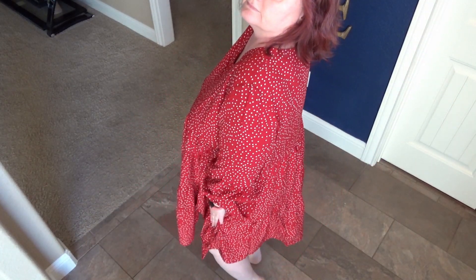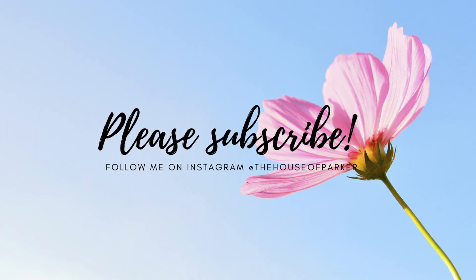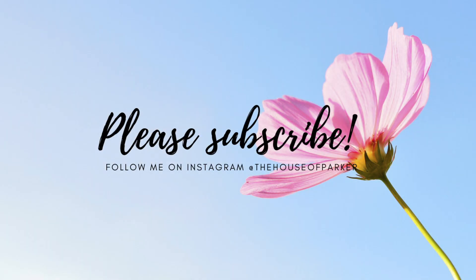Overall, the quality is great. The pieces are comfortable and they fit well. Thanks again, Amoritu, for sponsoring this video. I will have everything linked in the description box for you all. And as always, I will see you in the next one.